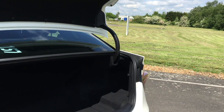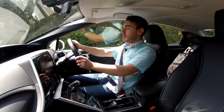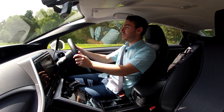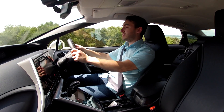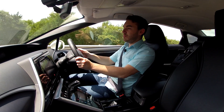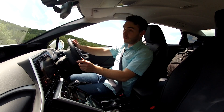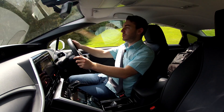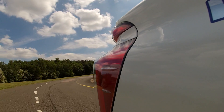The Mirai's 361-litre boot is smaller than traditional rivals, but this is due to the positioning of the hydrogen tanks. As for MPG, it's difficult to work out because hydrogen is measured in kilograms. But it costs about 50 quid to fill up the car, which is about the same as a normal car, and that 340-mile range is about what you'd expect from your average family car, so the MPG is going to be on par with a lot of other competitors.